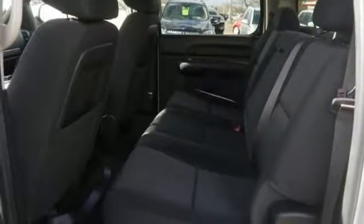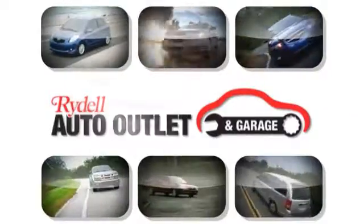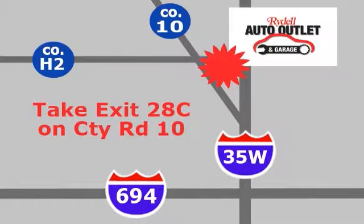Come on out and see this truck for yourself today. Your satisfaction is our goal. We are conveniently located at 2375 County Road 10 in Moundsview, Minnesota.